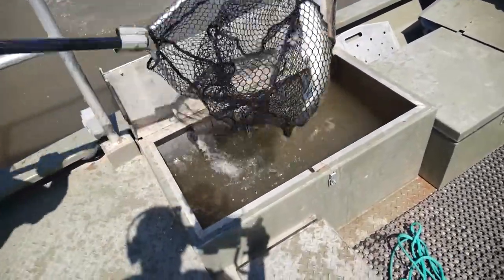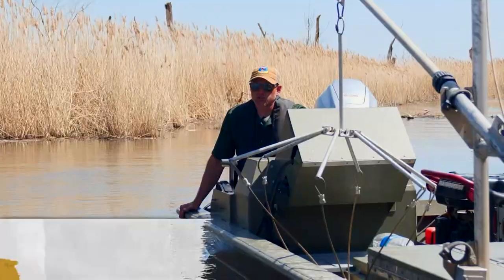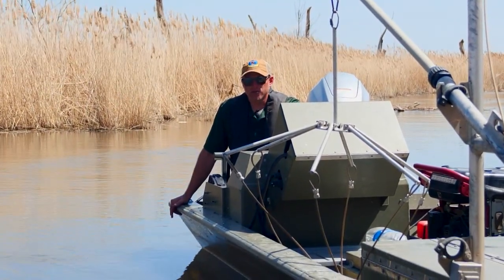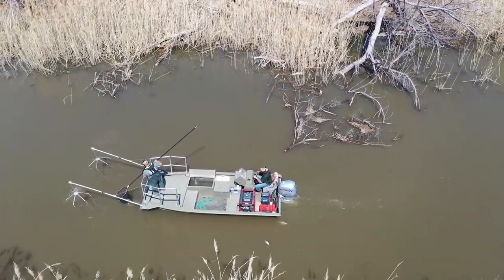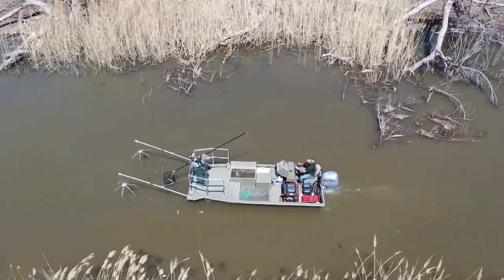Today we are headed to the mouth of the North Canadian River to collect white bass males. Usually at the end of March or first of April, the water temperatures get about 55 to 60 degrees and the white bass will run up these rivers to spawn. The crew will travel up and down the river to collect as many fish as they can to later fertilize eggs from the striped females to create a hybrid striped bass.